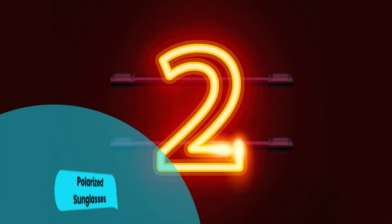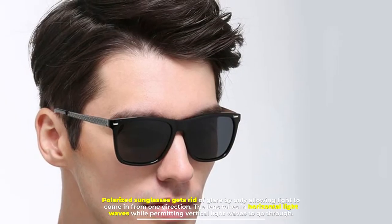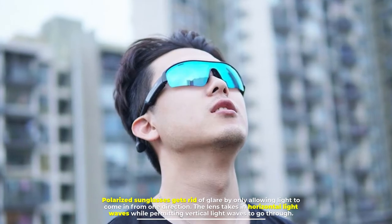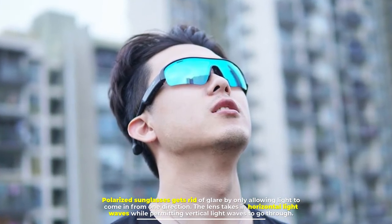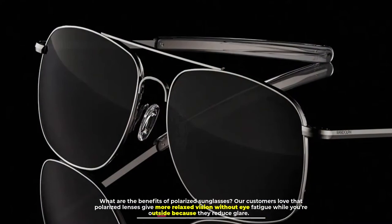Number two: polarized sunglasses. Polarized sunglasses get rid of glare by only allowing light to come in from one direction. The lens takes in horizontal light waves while permitting vertical light waves to go through.